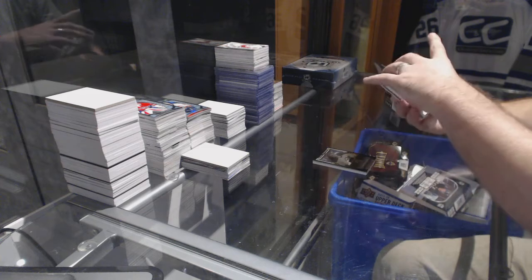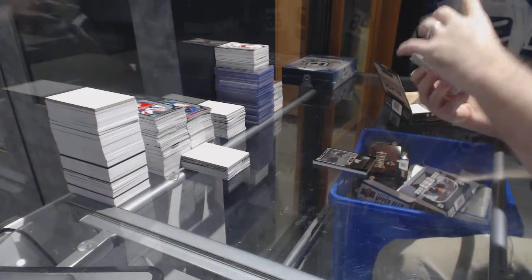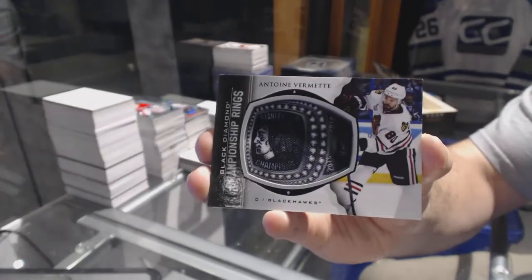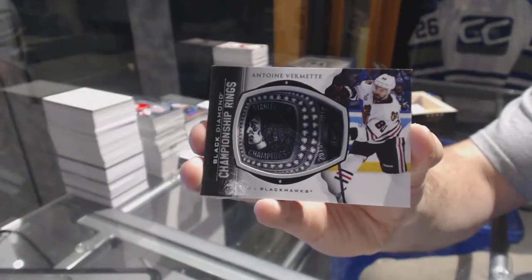We have a championship rings card for the Chicago Blackhawks — Anton Vermette.